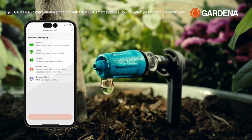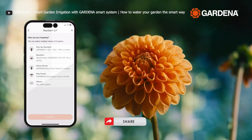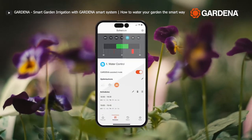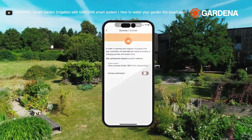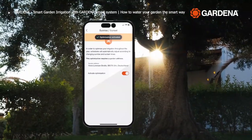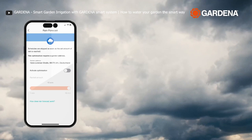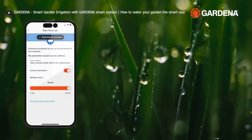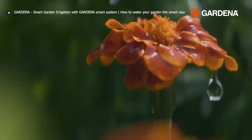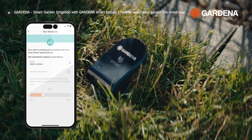Setting up the GARDENA Smart System Irrigation Control is very easy. Connect it to your irrigation valves, then download the GARDENA Smart app to your smartphone or tablet. Once installed, create an account and add your irrigation system. You can program it to water your plants, create a schedule, or let it sync with the weather forecast. Plus, it keeps an eye out for any issues and sends you notifications if it detects a problem, like a leak or a low battery.